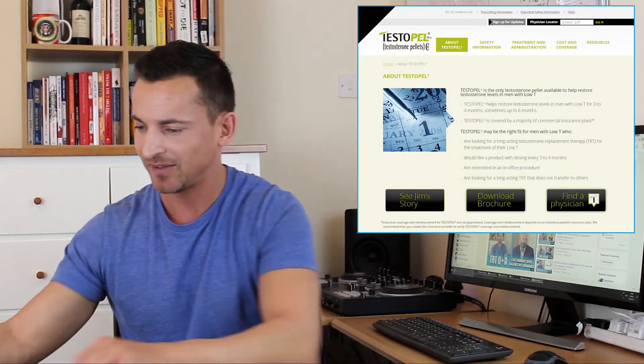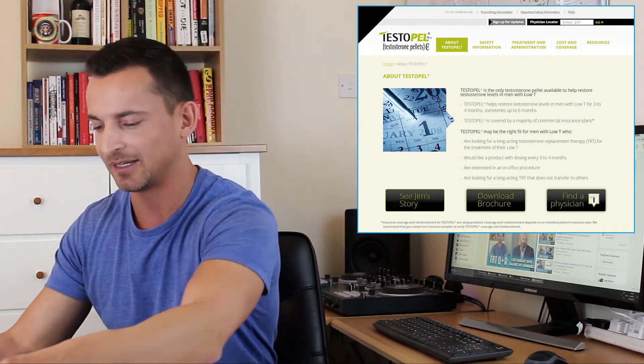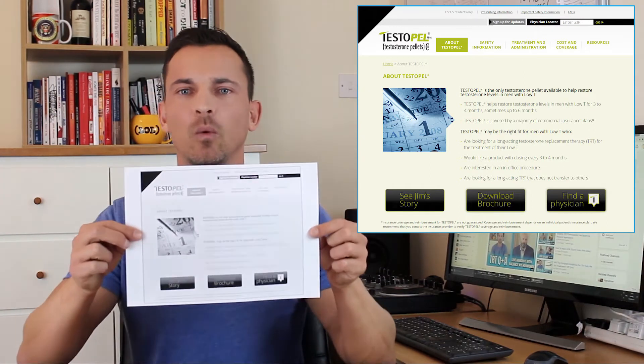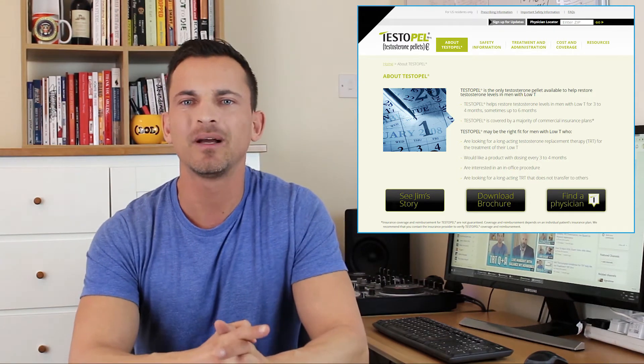Testosterone pellets were already approved by the FDA around 1972, but they only went into proper production and got marketed properly around 2008. That was by the main brand and producer called Testopel — they were the main brand I could find. I'll leave a link to their website in the description, and they've got a big Testopel website with all the information about it.